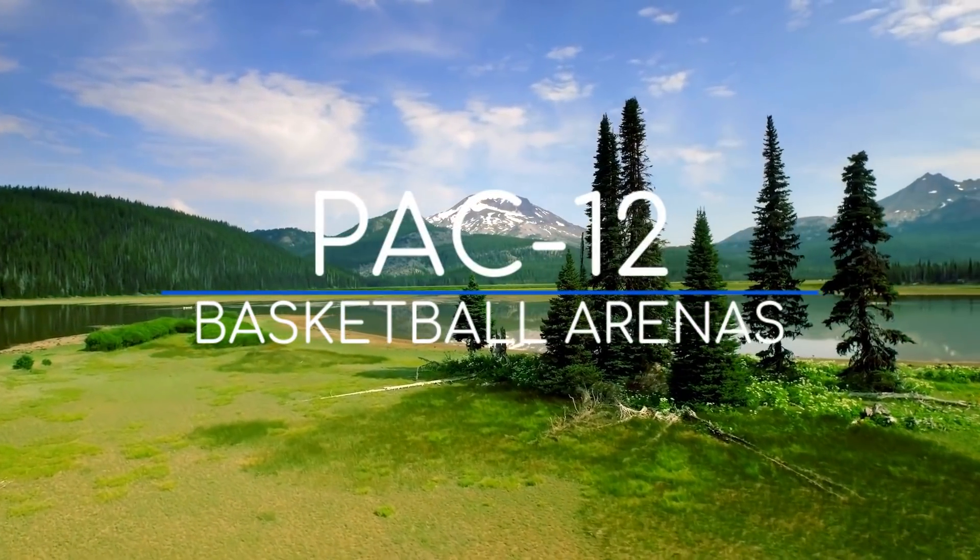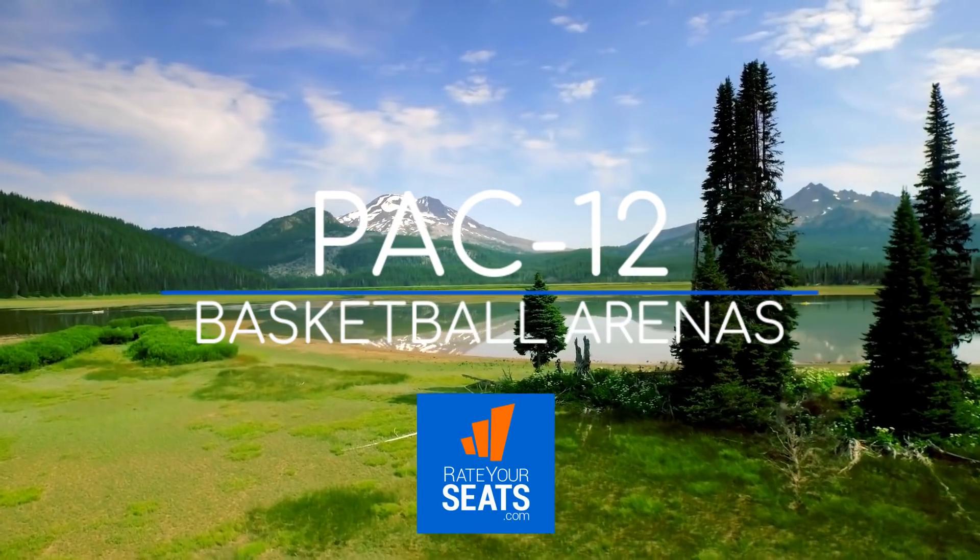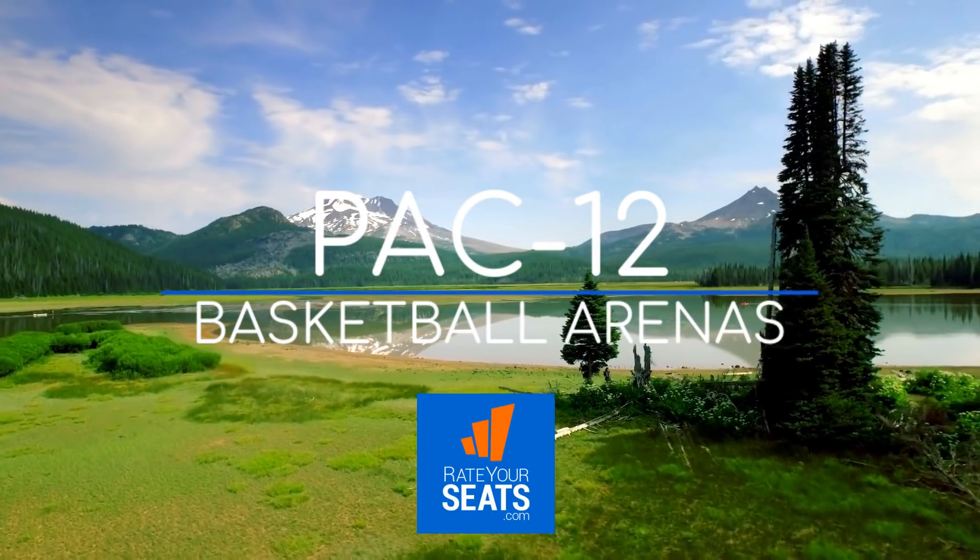Nobody cares about the intro. Here are the Pac-12 Basketball Arenas. As always, thank you to RateYourSeats.com for providing most of the interior shots you'll see.